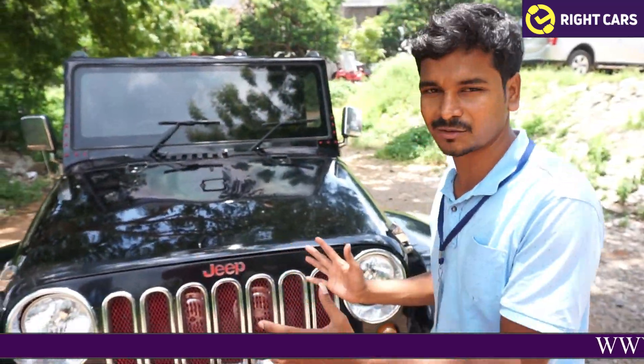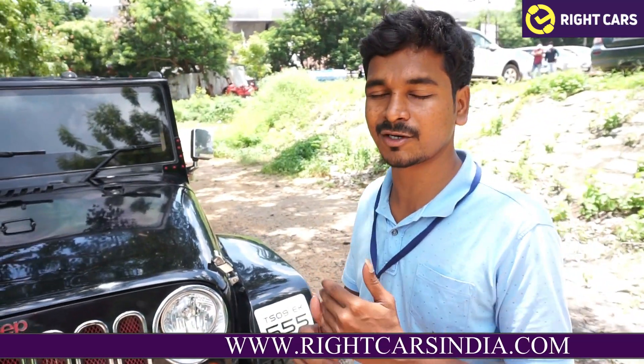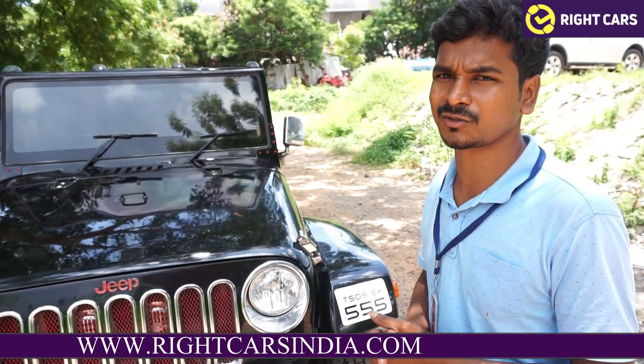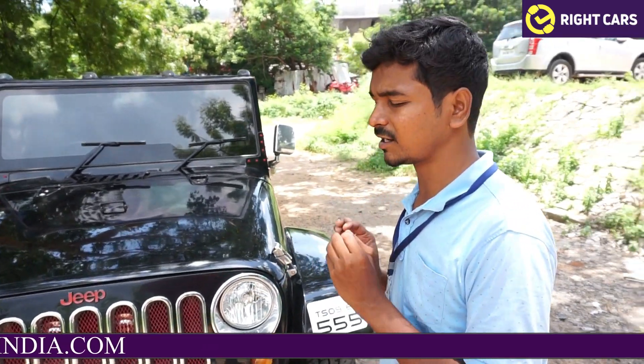Hi Viewers, this is a complete Jeep Mahindra Thor. It is a 2015 model. It is a very neat vehicle — a complete SUV type model. It is a very nice vehicle with a front-looking design and is a complete customer-ready car.